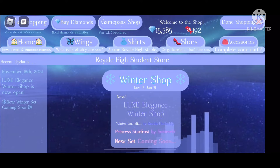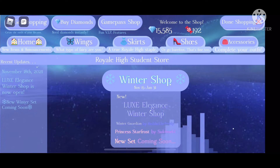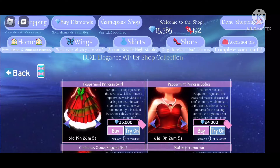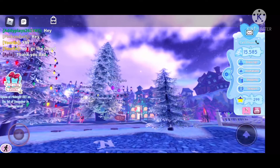In the shop we have of course the winter luxe — the elegant winter shop — which has all new sets, and there is another new set coming soon, which is really cool. And then we have all of the old winter shoes and items now available too, through January 31st.